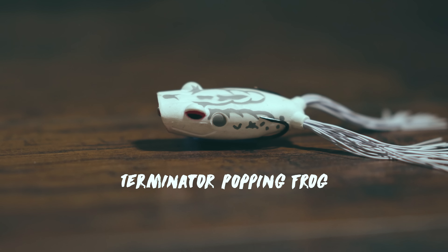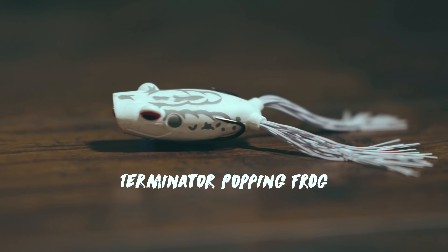With all frogs, the two most popular designs are: a frog shaped like a boat at the bottom, or a frog that's got a mouth on it — that's the popping frog. This one's from Terminator and it's a popping frog. I started using it because I'm able to walk it really well too. Most popping frogs will pop but won't walk very well — this one has managed to fix that, so that's why I throw this one a lot.